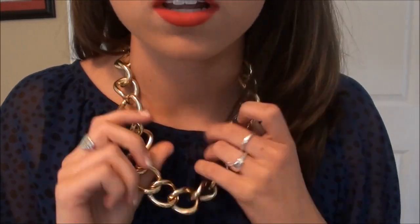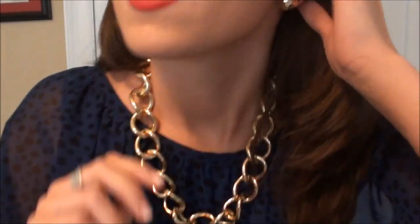I'm wearing this necklace from Charming Charlie's — it's just this chunky gold necklace. And these earrings from Target. And that is it.